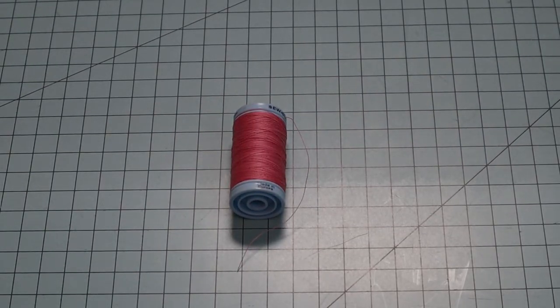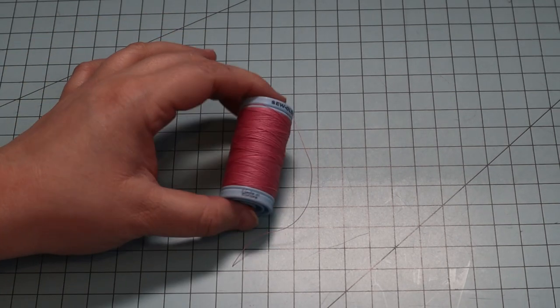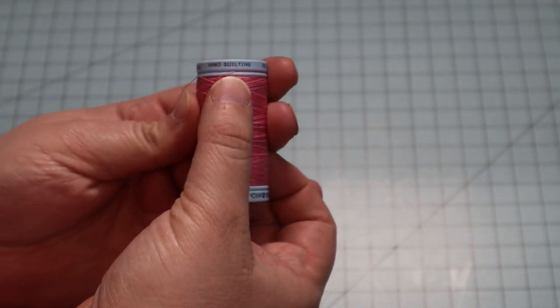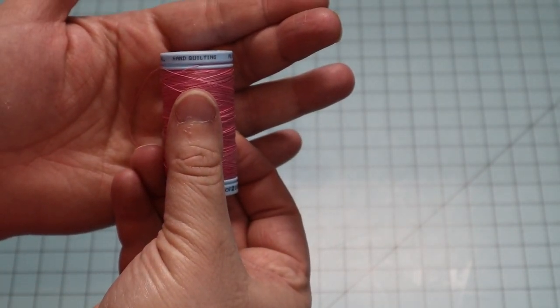A very important tool that I use a lot is hand sewing or hand quilting thread. It doesn't tangle and knot as much as regular machine thread, and it's very, very good when you're hand sewing.